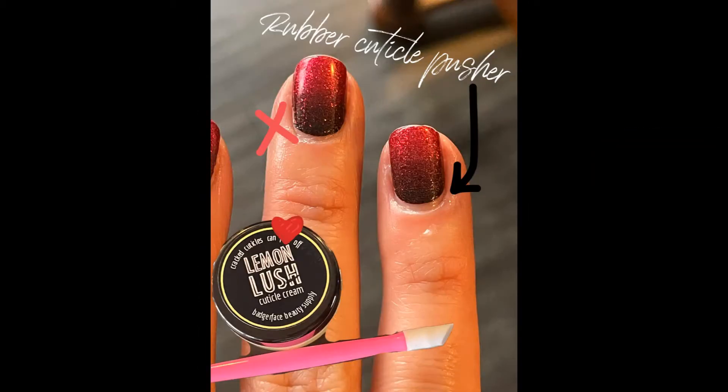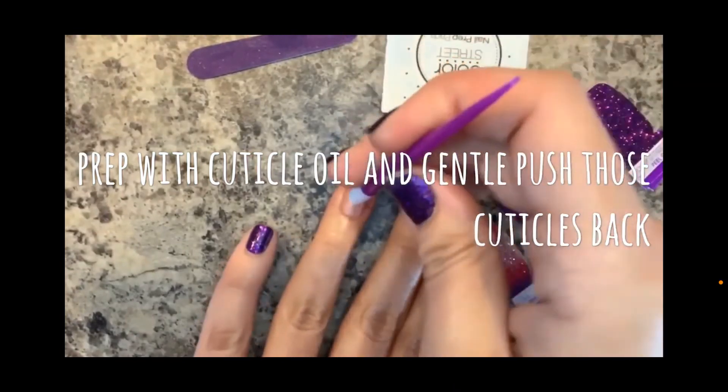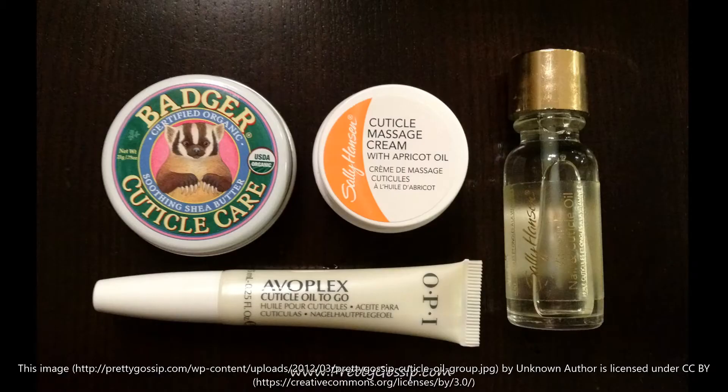When you cut or remove the cuticle, it breaks the seal of protection, leaving you vulnerable to bacteria and the possibility of an infection. You can push your cuticles back gently with a rubber cuticle pusher, but only once a week or so, and be sure to use oils or thick, creamy lotions beforehand.